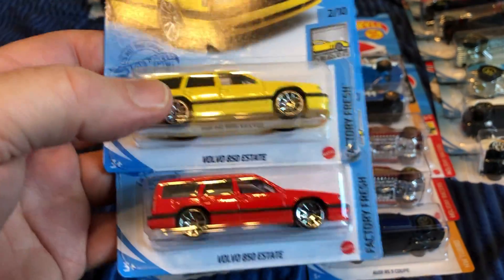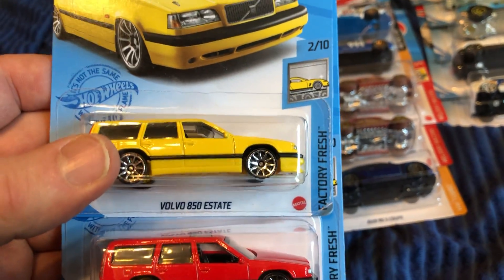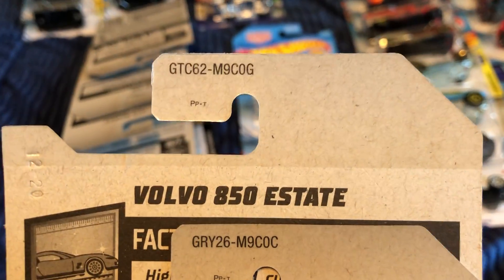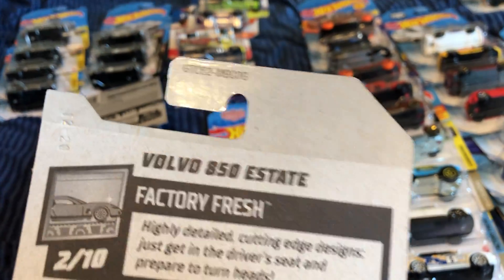Swedish cars: we have both colors of the Volvo 850 Estate Wagon. The C-case car is red and the G-case car is yellow.